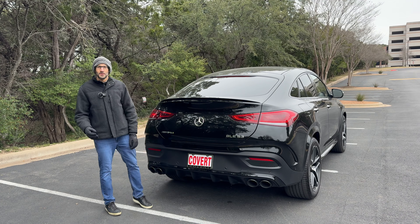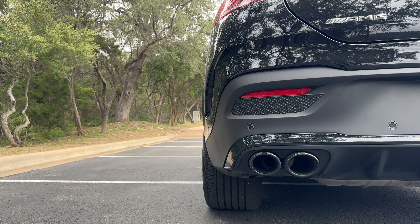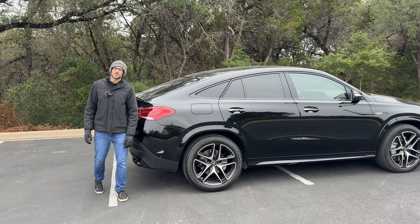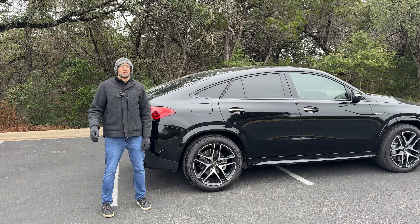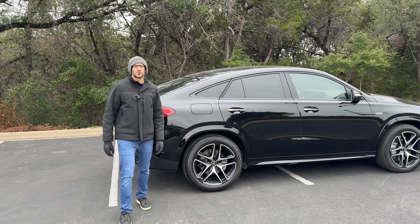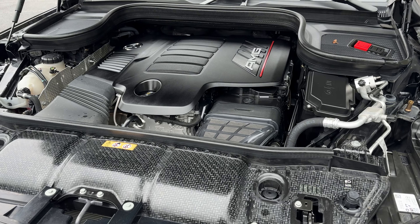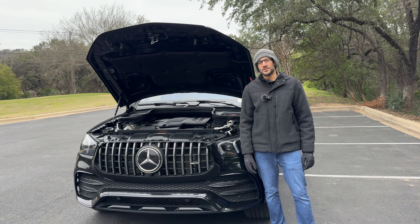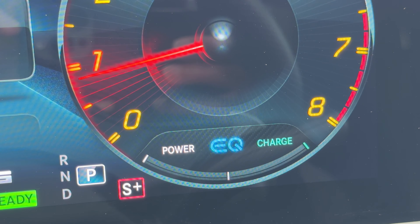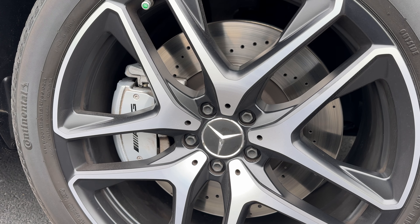I'll start this one up to demonstrate some of its AMG goodness. What you heard there was a 3-liter 6-cylinder turbocharged engine. For the really rowdy version, get the G63 V8 with over 600 horsepower. This one's not bad though — 429 horsepower with a little bit of electrical power supplemented via Mercedes EQ Boost. It also has nice-looking 21-inch wheels with AMG brake calipers.